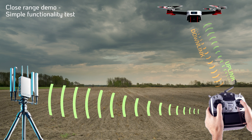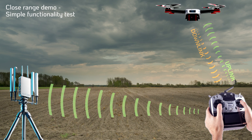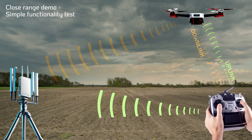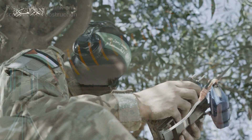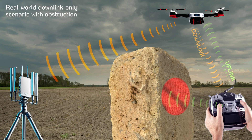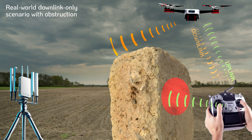In this scenario, which rarely happens in the field, a counter UAS system can access both the remote control uplink and the drone downlink communications. But in real-world scenarios, the pilot and remote control are often obscured behind buildings or natural obstacles.